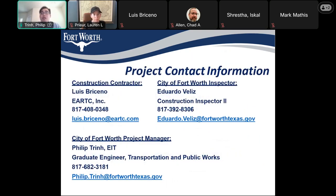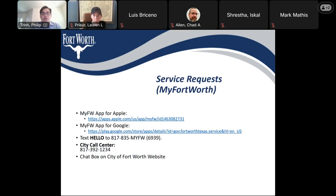Here's the project contact information. The construction contractor is Louis Percento at EARTC. Eduardo Reyes is the city inspector. Here is my contact information as well. I would like to remind residents this project is for the intersection of Trinity Boulevard and Regis Court. If you have concerns about other intersections or projects, you can report it to the My Fort Worth app on Google or Apple, text HELLO to 817-835-6939, or call the city call center at 817-392-1234.